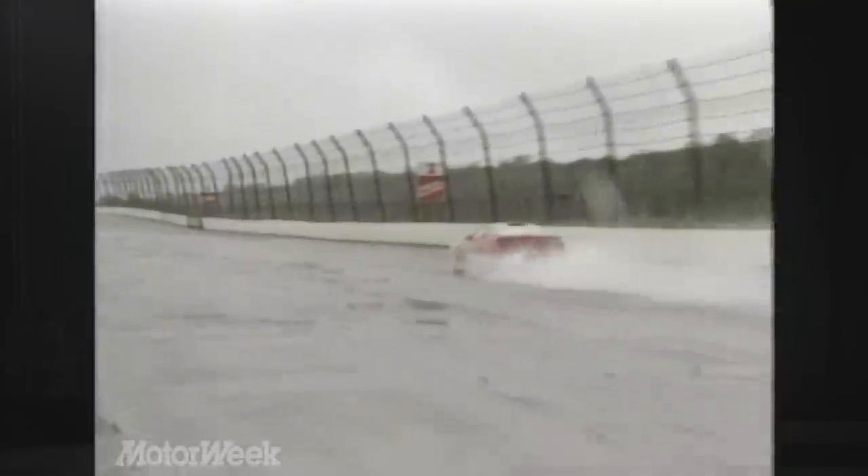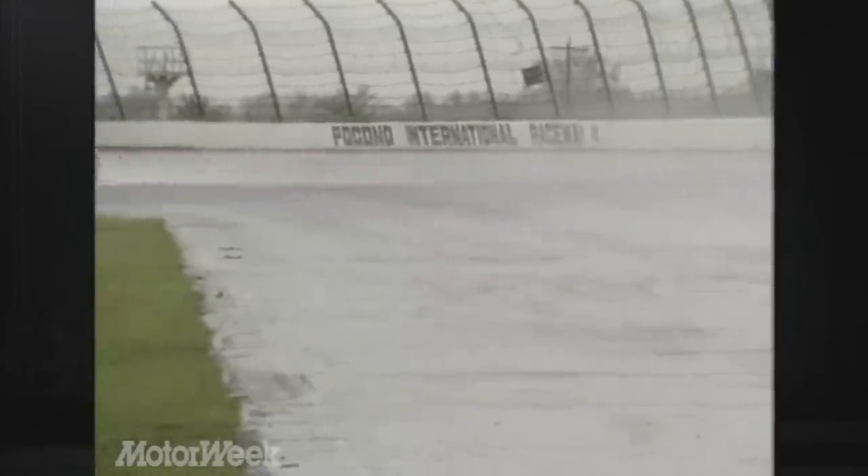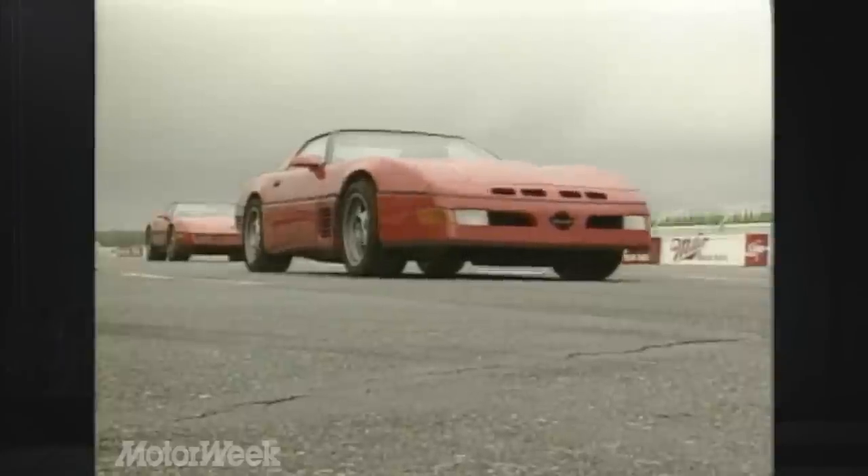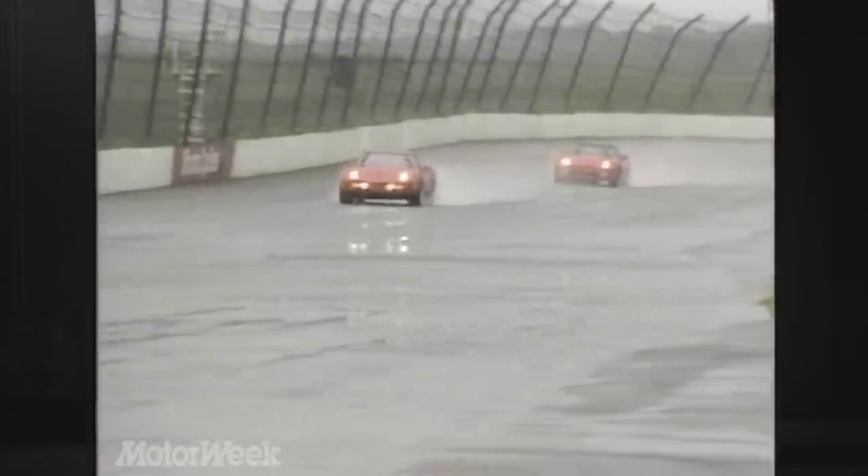Both the Callaway and the ZR1 prove themselves to be every bit as confident and exciting as the exotic European cars we've taken to Pocono, including even the Ferrari Testarossa. But here's what impresses us most about the two Corvettes: for the price of one Testarossa, you can buy them both.